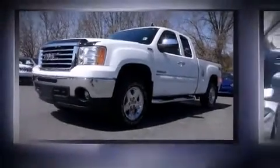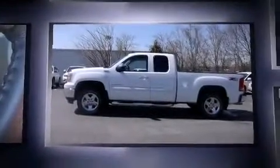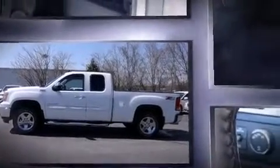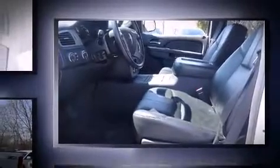Take command of the road in the 2010 GMC Sierra 1500. This four-door, five-passenger truck just recently passed the 30,000-mile mark. It features an automatic transmission, four-wheel drive, and a powerful eight-cylinder engine.